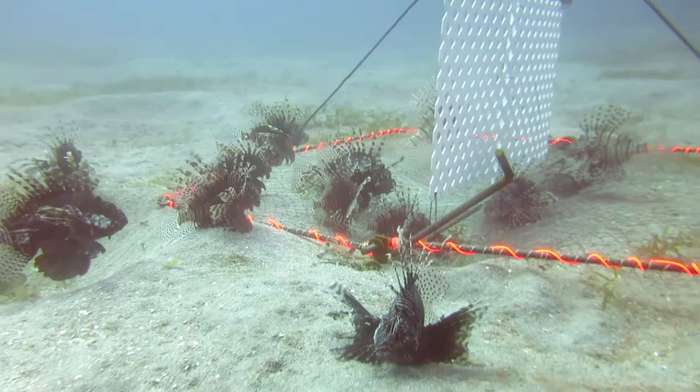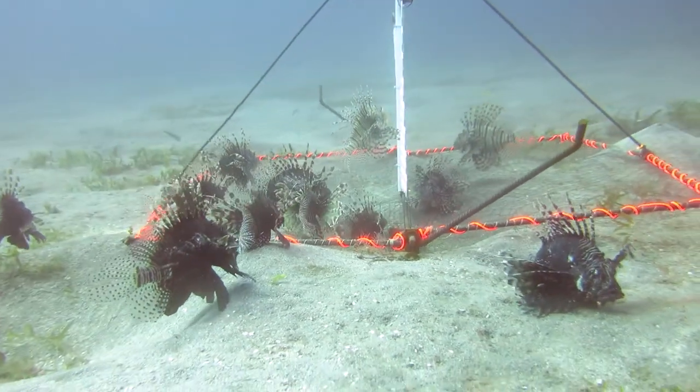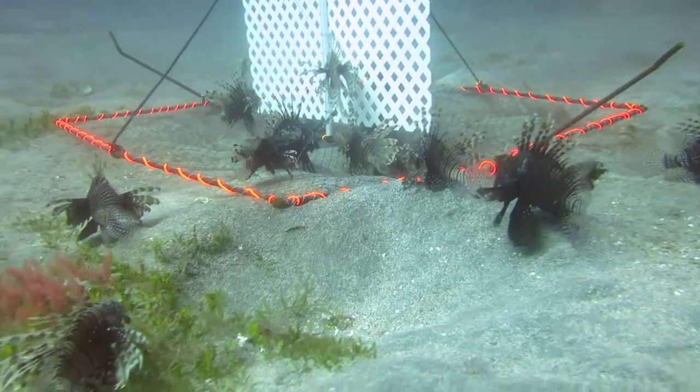The lionfish aggregate closely to the FAD in and around the trap. We've seen this pattern repeated again and again in the deep traps.